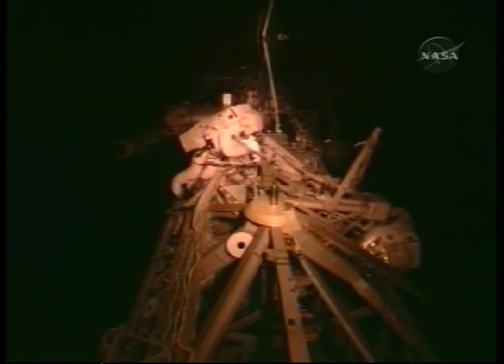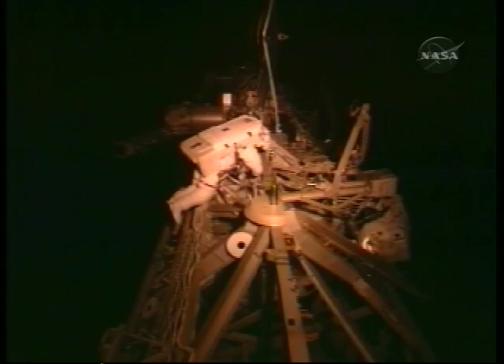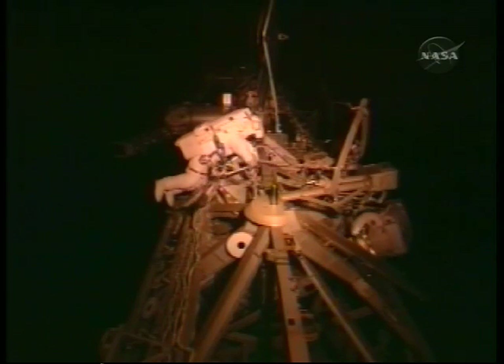The spacewalkers could not open up and deploy an external hardware stowage platform. Muscle power couldn't push it into place. The crew was told to move on to other tasks.